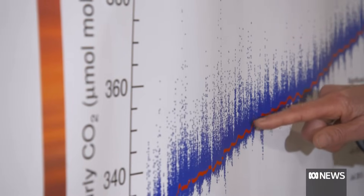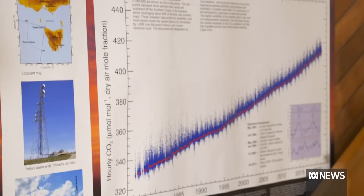And so the record here has shown that we are having an influence on the CO2 in the atmosphere, which is contributing to our climate warming.